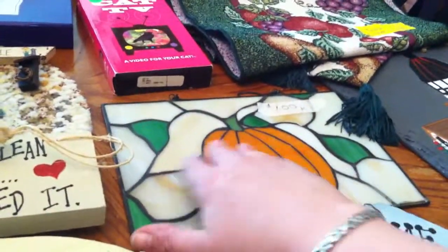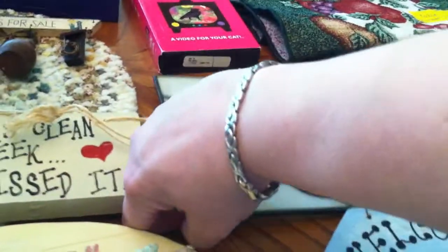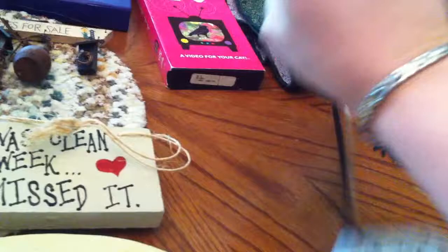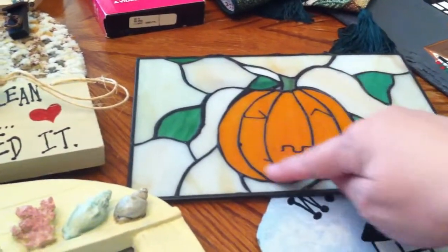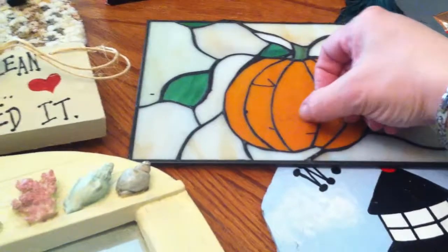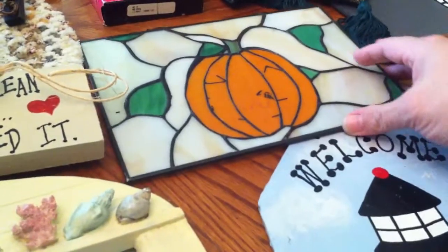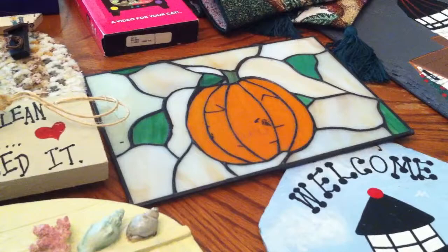This stained glass is so pretty — it's of a pumpkin, only $1. The interesting thing I noticed is it looks like it had a jack-o'-lantern face, but then I went like this and that just comes right off. So guess what? It's just a pumpkin. I'll clean that up and put it in my box for fall.